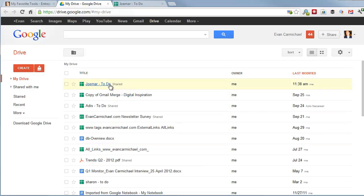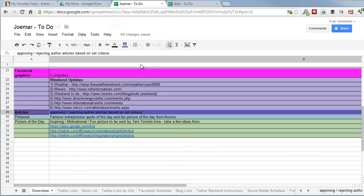I'll show you a couple I use. One is with Jo Mar and Gretchen, a husband-and-wife team I have in the Philippines, and Adis is my programmer currently in Holland. This is the Jo Mar list — they do a lot of marketing, admin, and personal assistant work for me. It looks like an Excel file called 'Jo Mar To Do.' We both share it, both can edit it, and it lists tasks like Pinterest, picture of the day, and weekend updates for my city of Toronto.